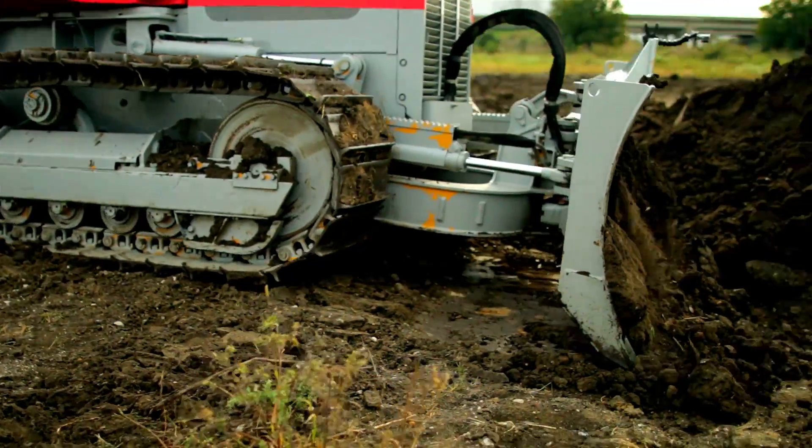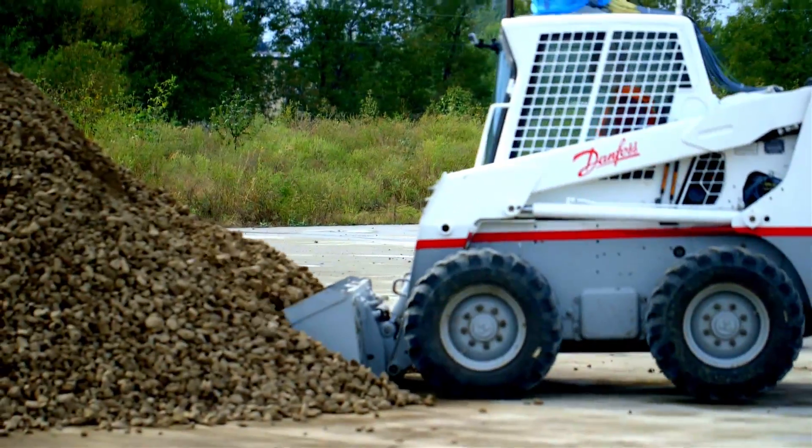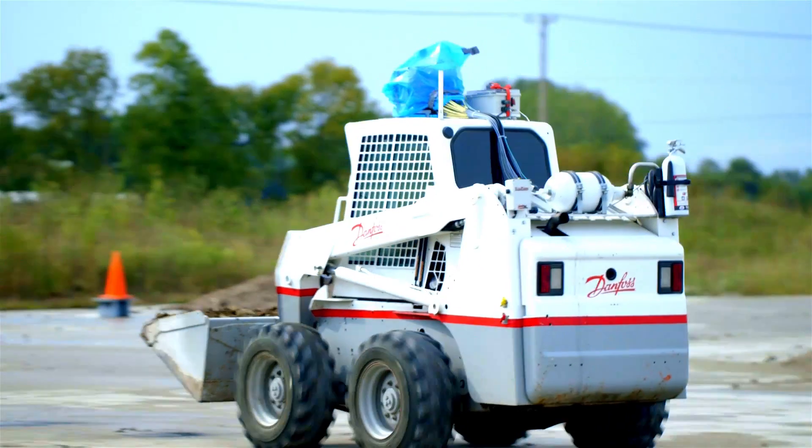Danfoss has expertise in a broad range of dual-path vehicles, which is built into our pre-configured software solutions, making drivetrain programming faster and easier and saving you time and money in development.